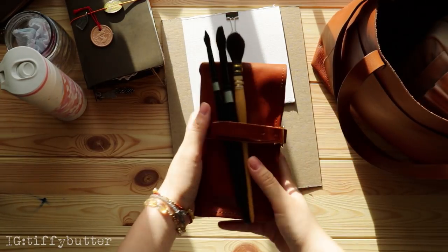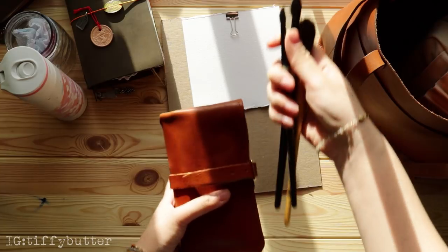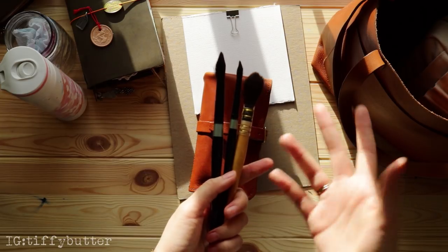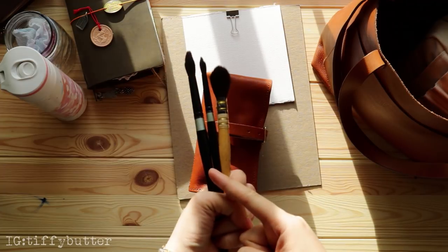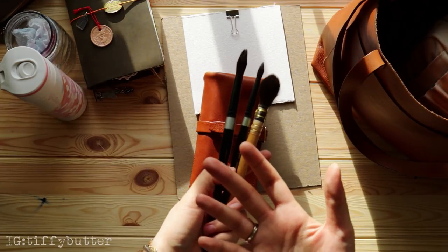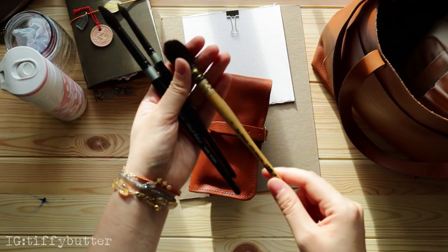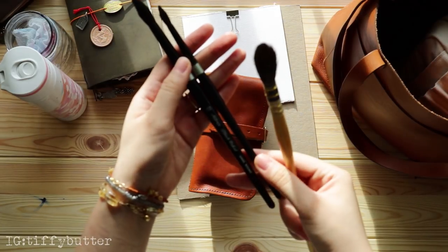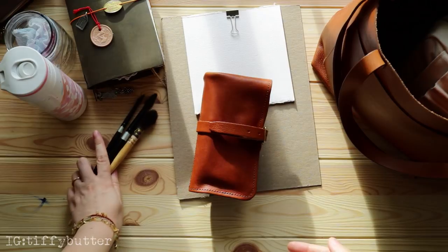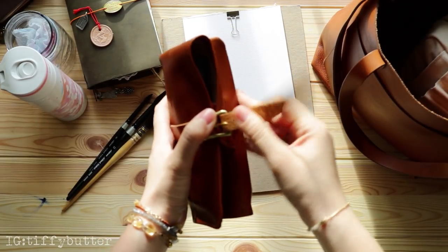Next I have my Superior Labor pen roll where I tuck in my brushes. I usually just bring three brushes — I don't tend to do detailed drawing when I go out because time is limited and I don't want to risk damaging small brushes. I bring larger sizes: a Da Vinci number four and two Silver Black Velvet brushes — a number eight and a number twelve.